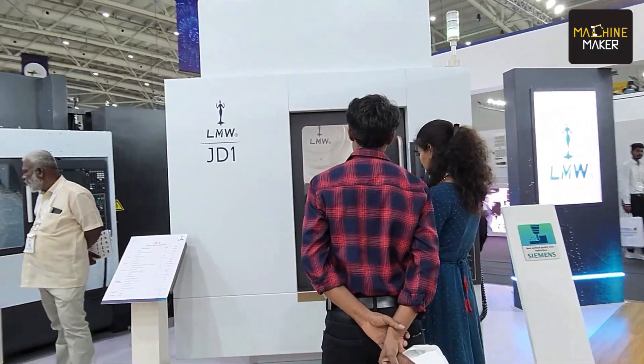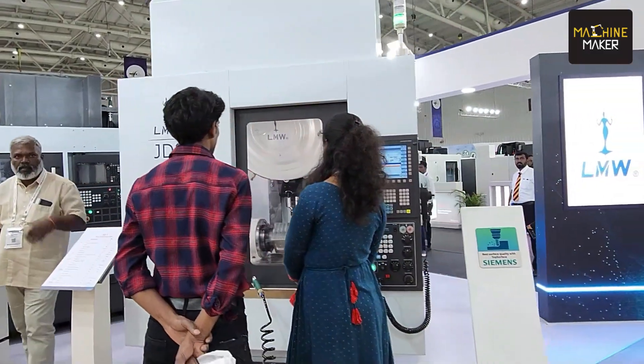Hello and welcome everyone. This is Imtex 2023. We are at hall 5 at the stall of LMW. LMW is one of the leading companies offering CNC and VMC machines, a wide range of machines and all the technicalities. We will be listening from Mr. Sangeet, who is the business development manager for LMW.